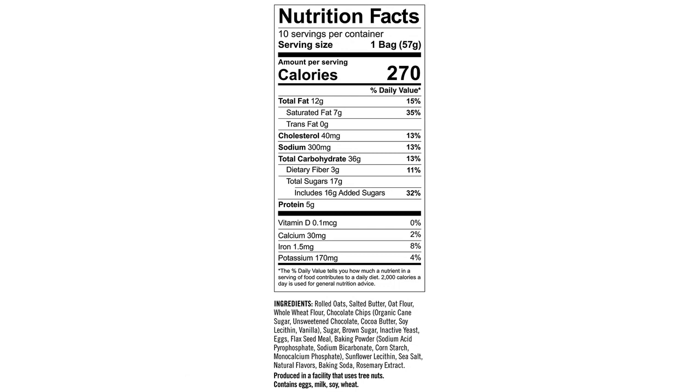Overall, I would definitely recommend the Munchkin Milkmakers Lactation Cookie Bites to other nursing moms. They're a delicious and convenient way to support your milk supply while satisfying your sweet tooth.